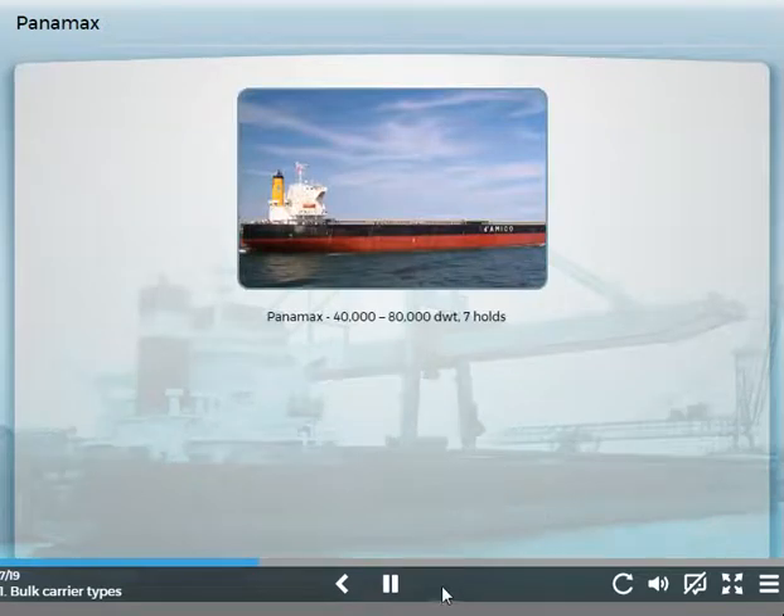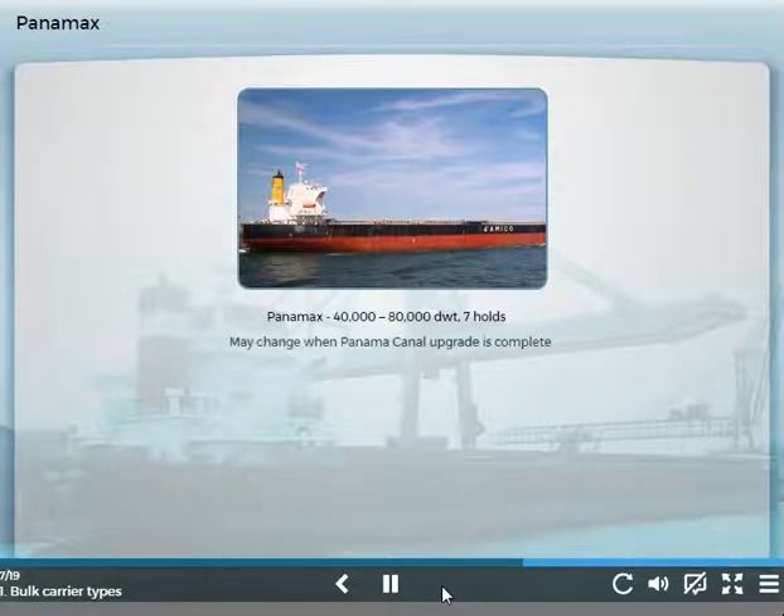Panamax bulk carriers are of 40,000 to 80,000 tons deadweight, with a width capable of passing through the Panama Canal. Usually they have seven holds. After work to increase the limiting dimensions of the Panama Canal is complete, this class of ships is also likely to increase in size.